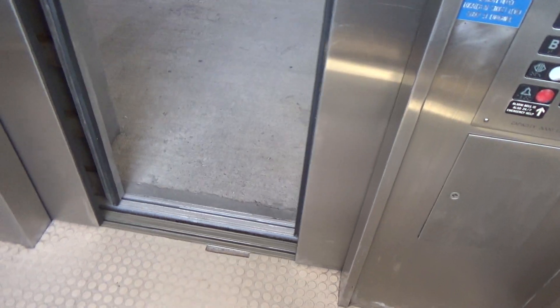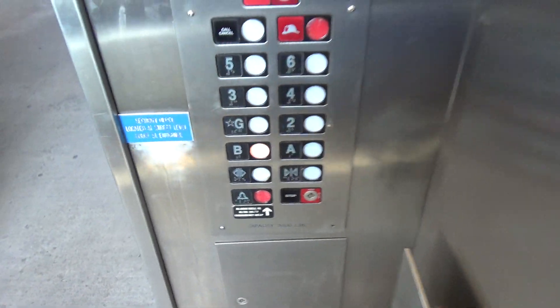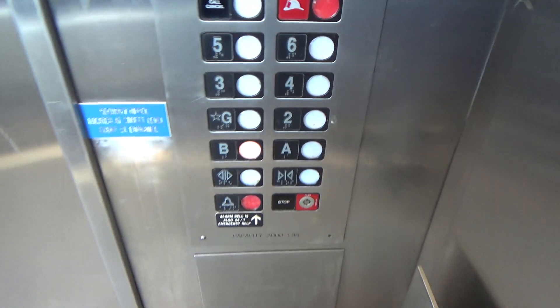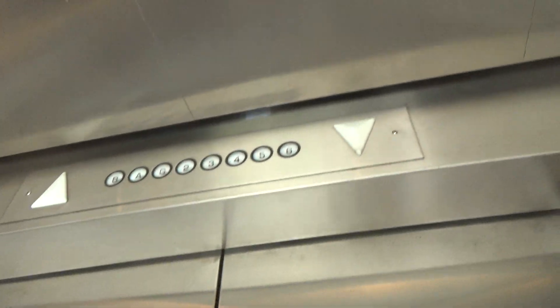We're picking up somebody at four, I think. No, we're not. That's weird. Did somebody call the elevator or what? I like that red watermill on it. What the heck is it doing, stopping randomly like this?